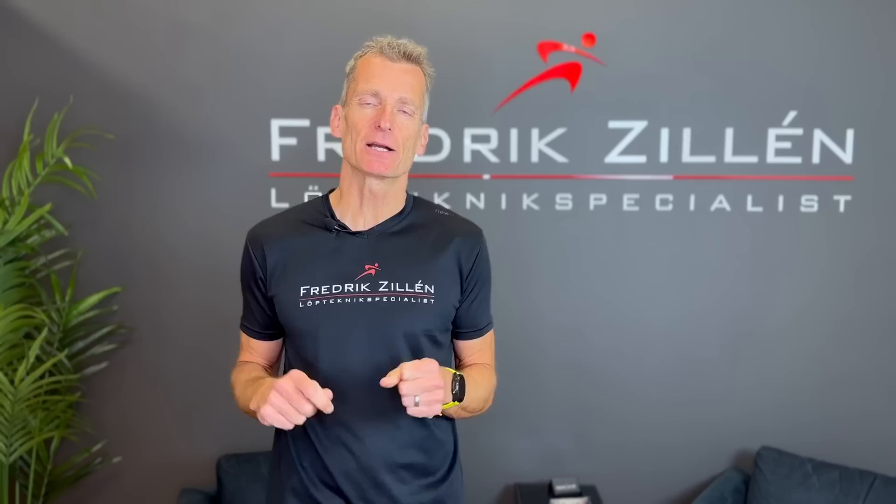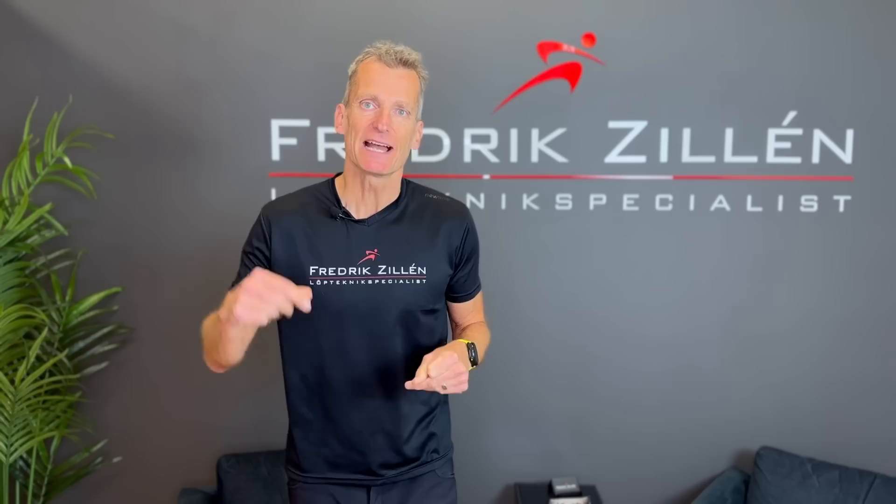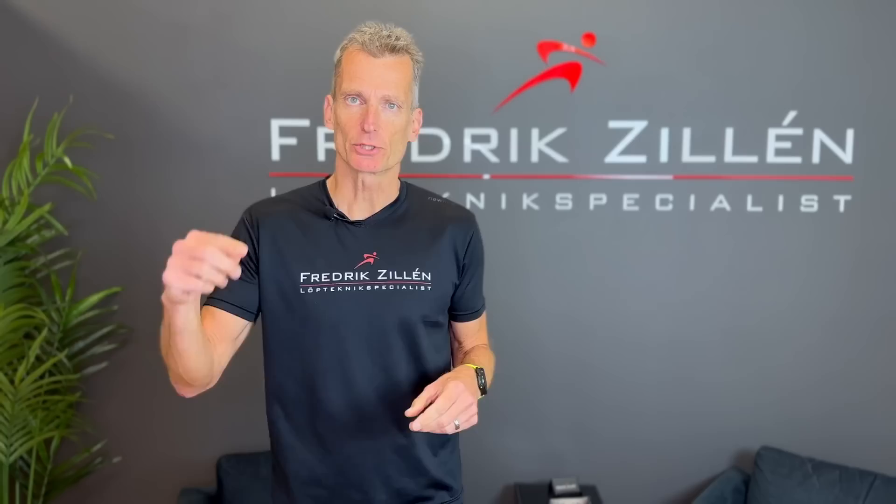I have already made a video about cadence so you can check that one out if you want to know more. Because this video is about another topic: even though you don't have to have a cadence of exactly 180 steps per minute, many recreational runners have a cadence that is far too low for their own good.